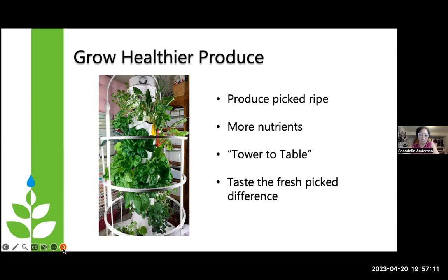What I love about the produce you grow on the Tower Garden is that it's vine-ripened, so it's packed with nutrients — more nutrients than you would get from produce bought in the grocery store. When you buy organic in the grocery store, it's picked long before its peak so that it can get to the store and not be overripe by the time you buy it.